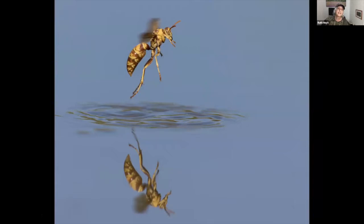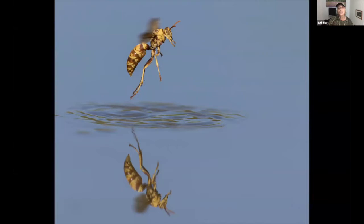I have to show this wasp — when you're in a photo blind and there are no birds but there are wasps on the water, this is a good place to practice. They land, drink, and then they're gone, which gives you great practice getting on your subject, getting it in the viewfinder, getting it focused, and then shooting. Settings here were 1/3200th at f5, ISO 800 with the 500mm lens. I sometimes add an extension tube to focus a little closer.